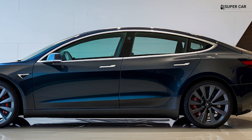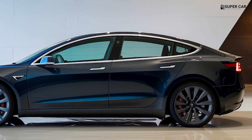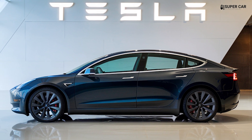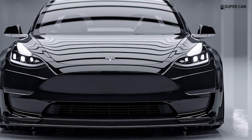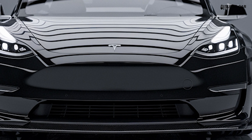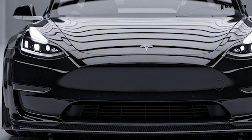These design elements suggest that the Model 2 will blend Tesla's signature minimalist and futuristic styling with the practicality expected of a compact hatchback. However, it is important to note that these details are based on preliminary information, and the final production model may show variations.